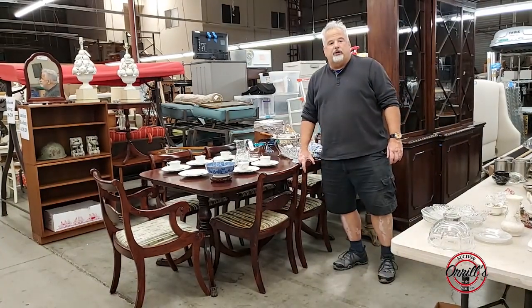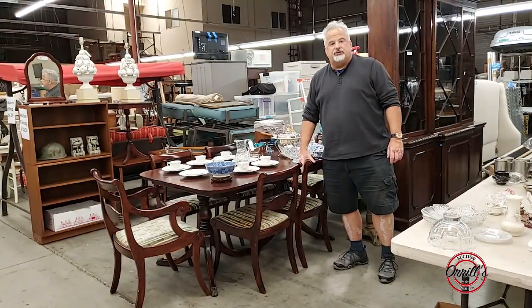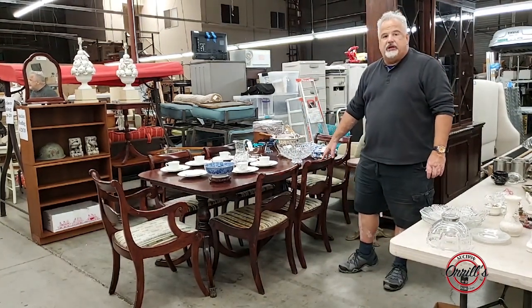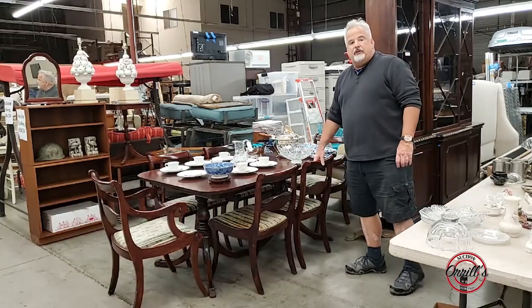Hey, welcome to Orals. Just wanted to go through some of the stuff we've got coming up on the auction on the 28th. There's a mahogany table and six chairs with three leaves. You could bid on that on the 28th.